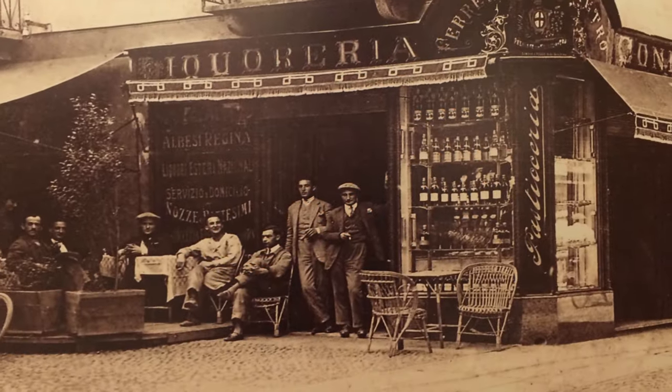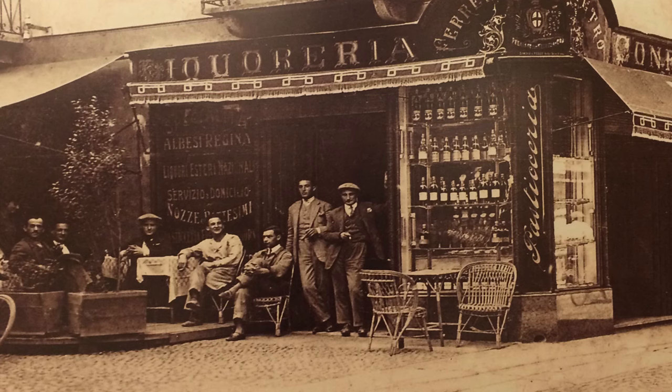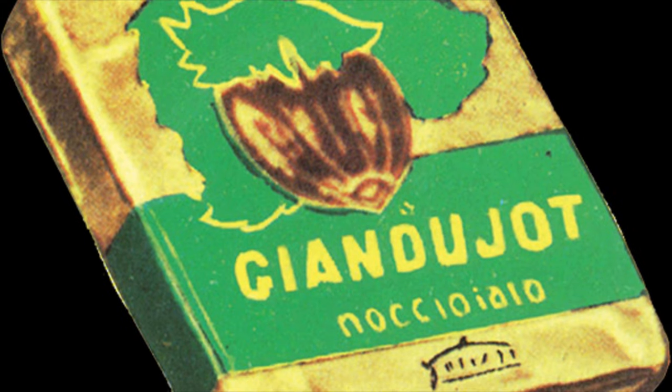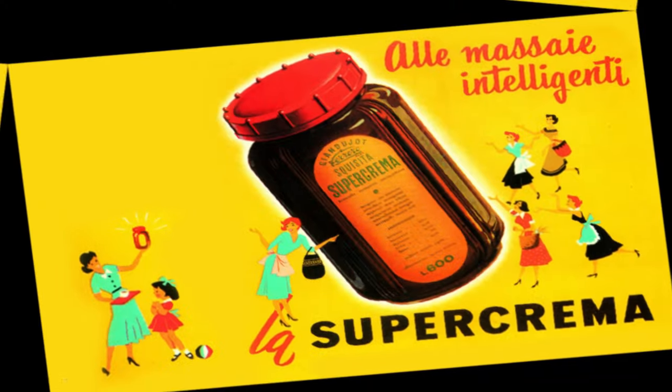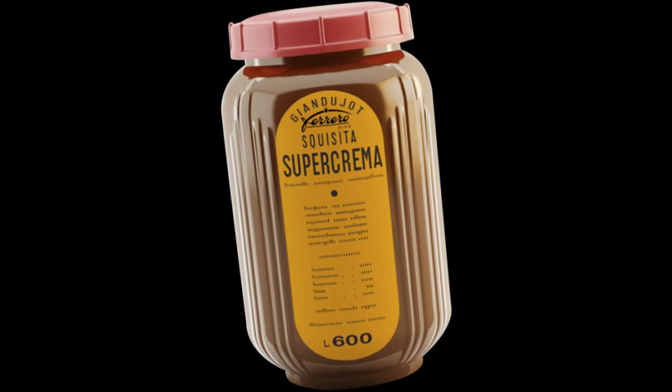The famous hazelnut and cocoa spread was invented by Italian pastry maker Pietro Ferrero in 1964. The original product, Gianduja, containing 70% hazelnuts, was a solid block that could be sliced and spread on bread. In 1951, Ferrero's son Michel Ferrero refined the recipe, creating a creamy version of the spread he called Super Crema.